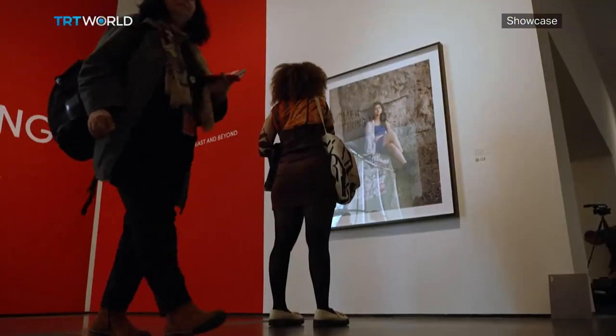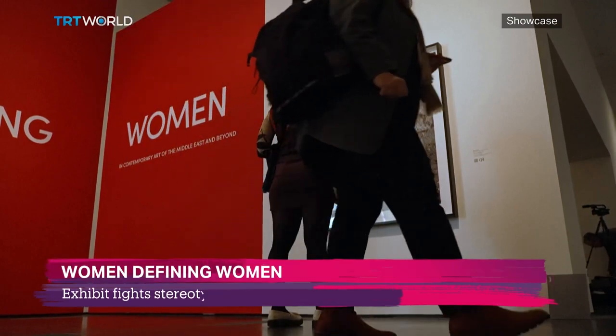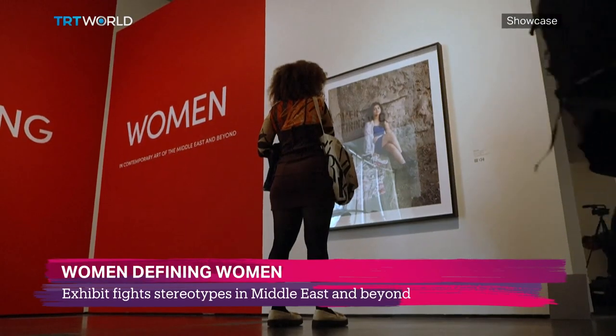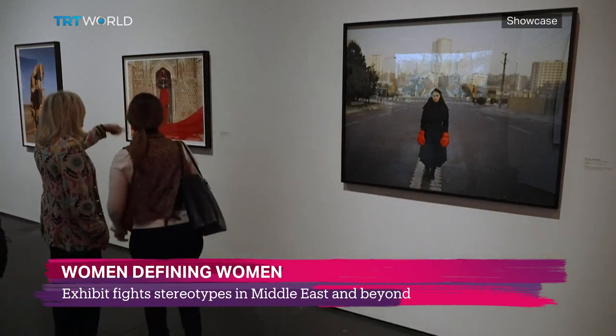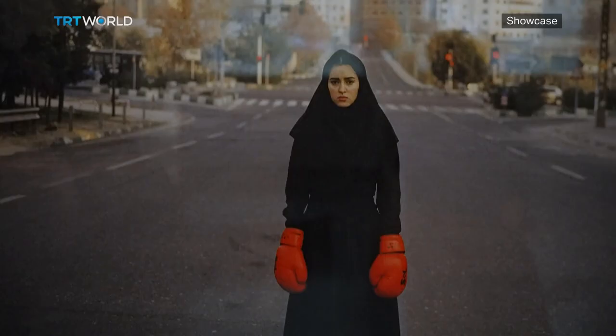Women in Islamic societies are often perceived as voiceless and invisible. But an exhibition that claims the opposite has opened at the Los Angeles County Museum of Art. Female artists from the Middle East are defining who they really are and how to empower women worldwide. 'Women Defining Women in Contemporary Art of the Middle East and Beyond' depicts both the personal and universal stories of women in Islamic societies.